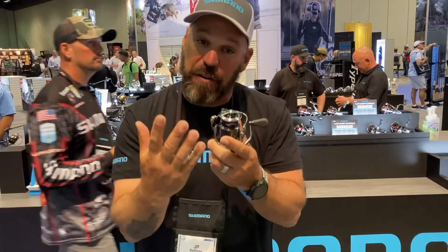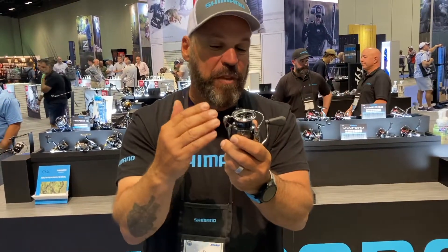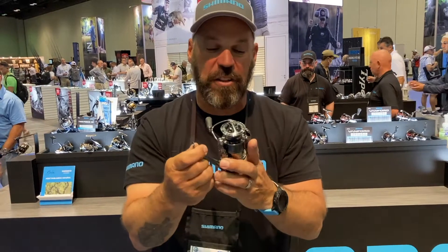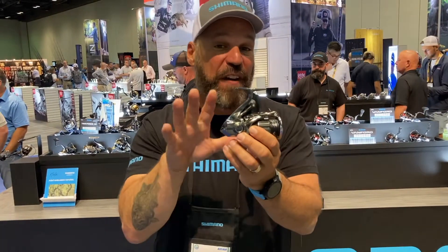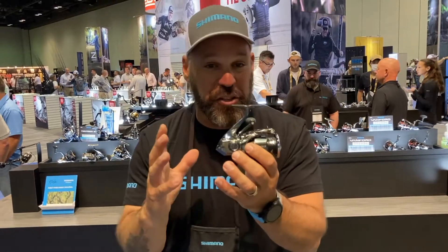They also have a Duracross drag in this reel — a woven carbon fiber material that acts like the smoothness of felt but with the durability of carbon. The reel is available in five sizes from 1,000 to 5,000 and really is what drives everything Shimano.